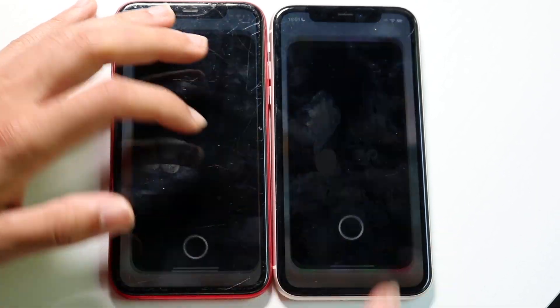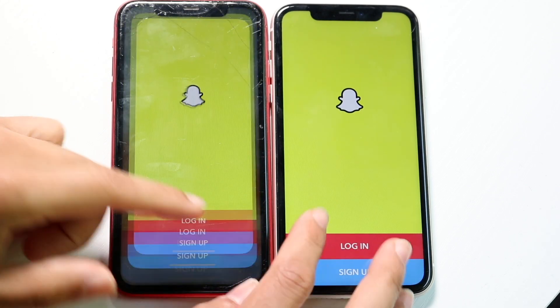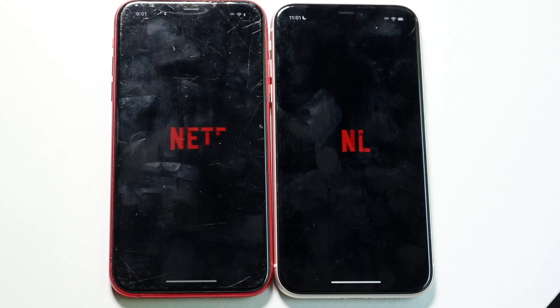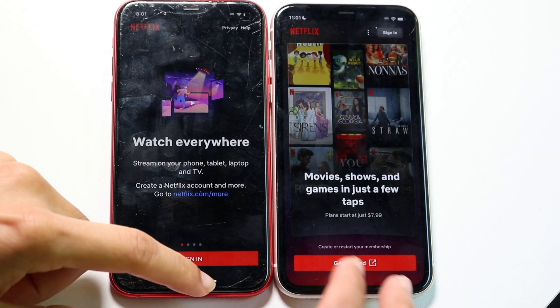Let's get into Snapchat, 3-2-1. A little bit of a delay there, but nothing crazy. Netflix, 3-2-1. iOS 18 was the faster one there again.